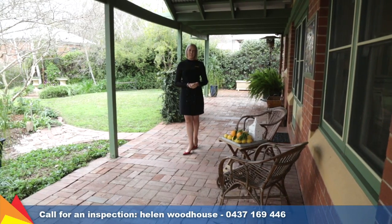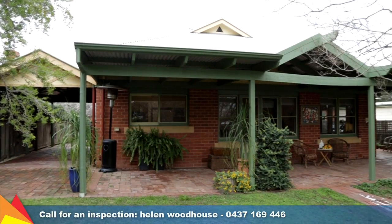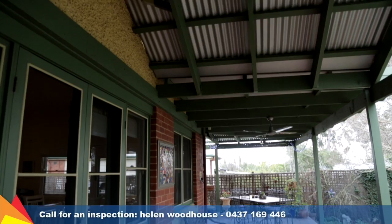Enjoy your morning coffee soaking up the northern sunshine and extend your living space outdoors to entertain on this beautiful wraparound veranda.